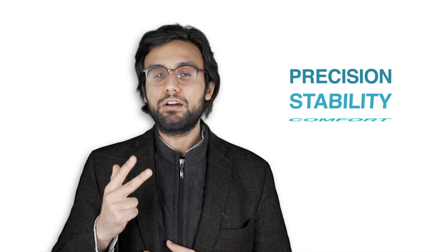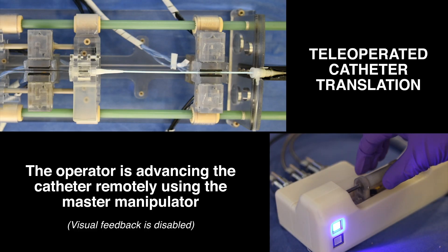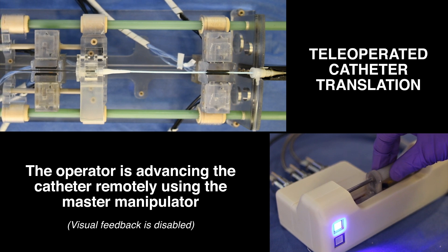Throughout the course of my PhD, I contributed towards the development of a versatile master-slave robotic platform to improve precision, stability, and comfort, and to minimize and possibly eliminate radiation exposure for the patient and medical personnel. The platform allows clinicians to remotely manipulate commercially available instrumentation and in-house fabricated steerable catheters.